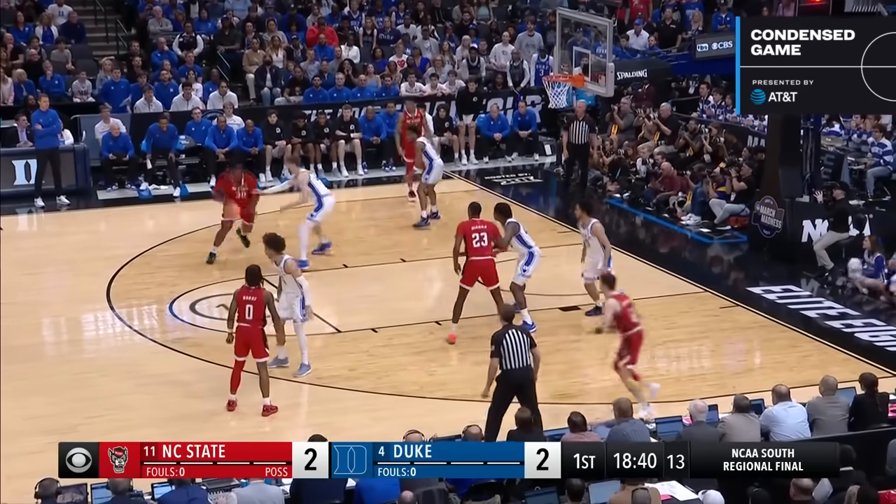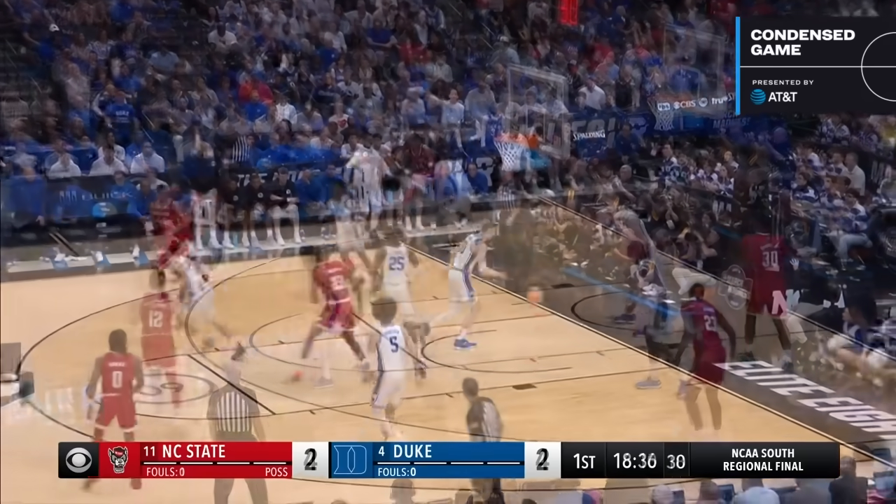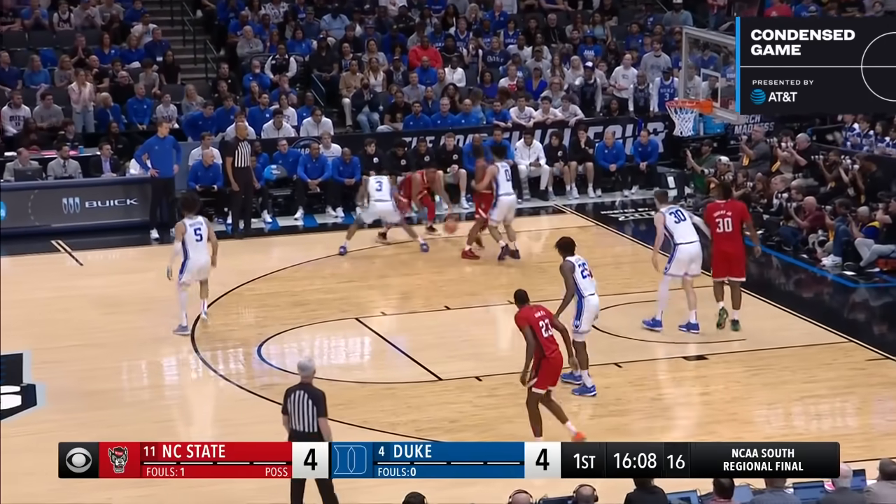Here's the penetration by Morsell — kick it out to Burns. Back to back. Got to stay honest on the perimeter here.